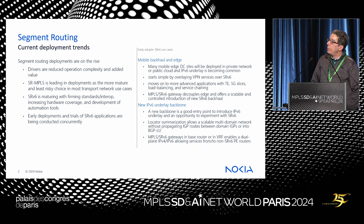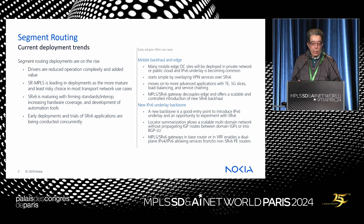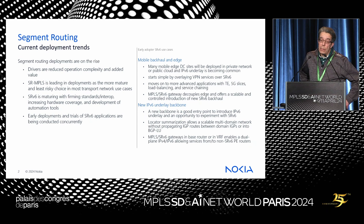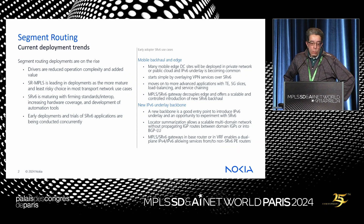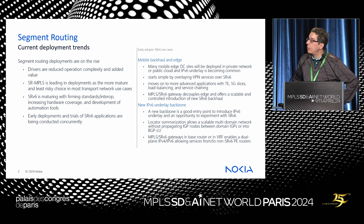In this talk, I want to focus on a couple of use cases that are emerging in SRv6 deployments and look into the details. Segment routing deployments are on the rise. Drivers include reducing operational complexity and adding value through programmability. SR-MPLS is obviously leading deployment because it's more mature and a more natural progression for operators who deploy MPLS.